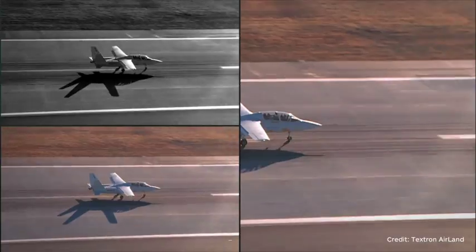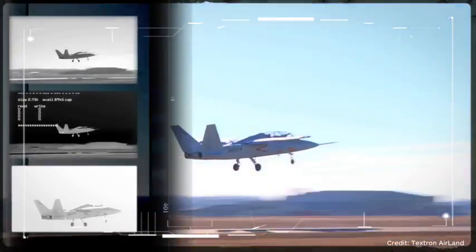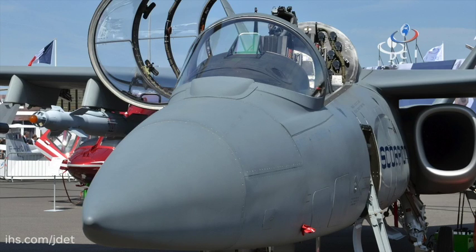Otherwise, the airplane has proven itself to be a durable, dependable airplane. We went down to South America a few months ago, completely unsupported — just the two of us in the cockpit — and did some flight demonstrations down there, then came all the way back via Miami and up the eastern United States.